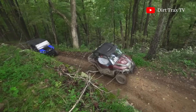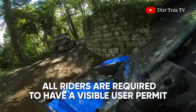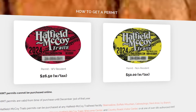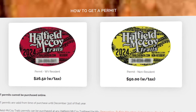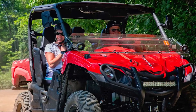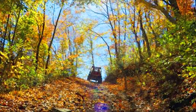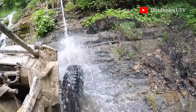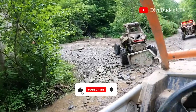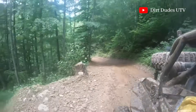Before hitting the trails, make sure to obtain the necessary permits. All riders are required to have a Visible User Permit, which grants access to the hundreds of miles of private trails. Permits can be purchased online or at various local outfitters. The Hatfield-McCoy Trail System was first developed by the West Virginia Legislature in 1996 and officially opened to the public in October 2013. Since then, it has grown to become one of the most iconic off-roading destinations in the United States.